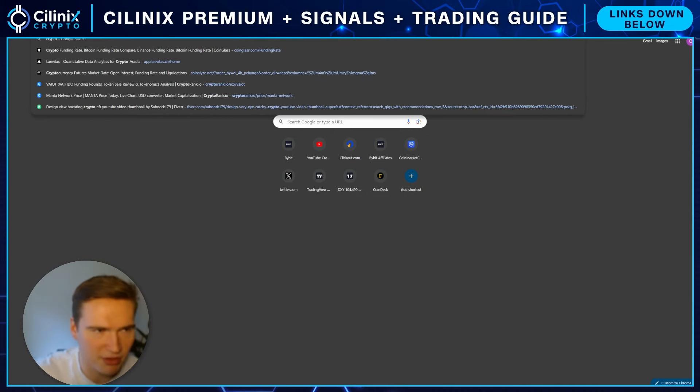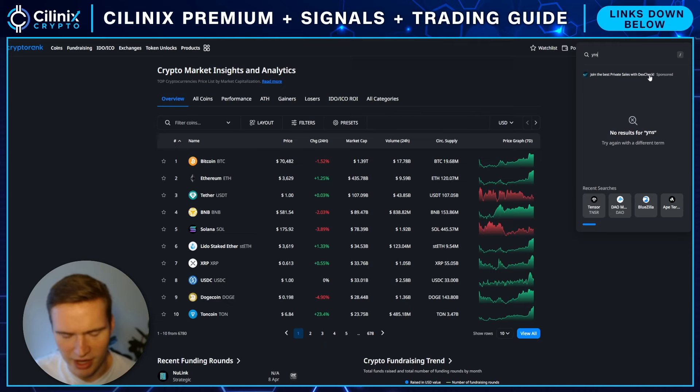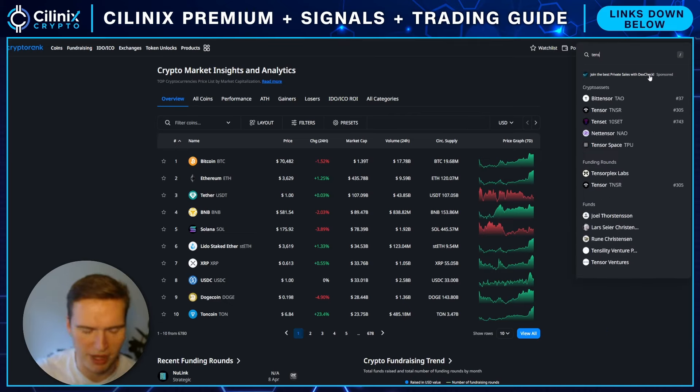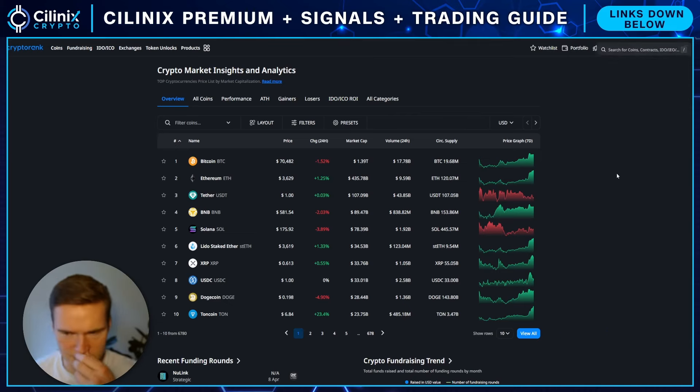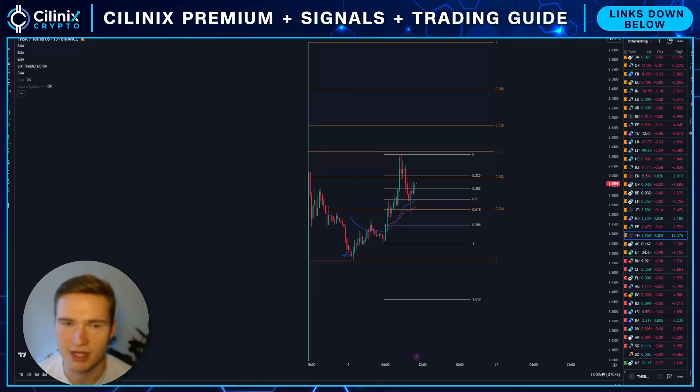We'll talk a little bit about the fundamentals and mostly about the technicals. They do have some major backing — for example, by the co-founder of Solana, by Solana Ventures in general, and some other VCs. That's all pretty bullish.